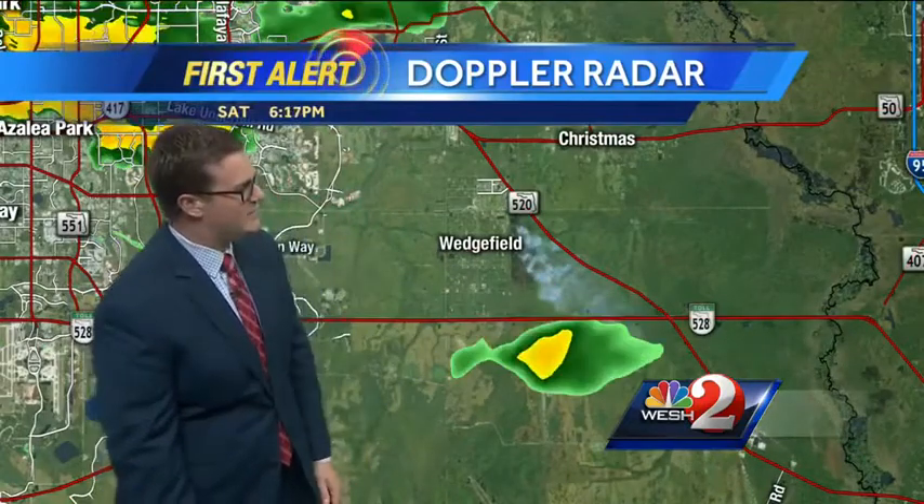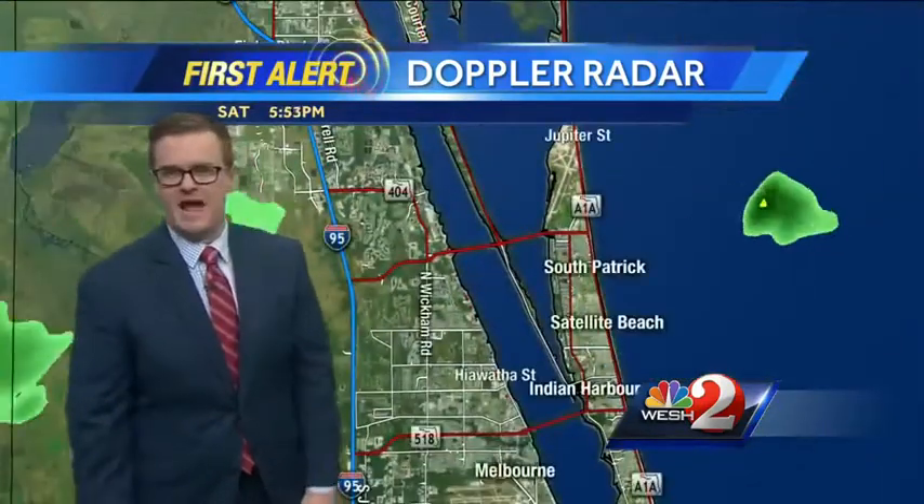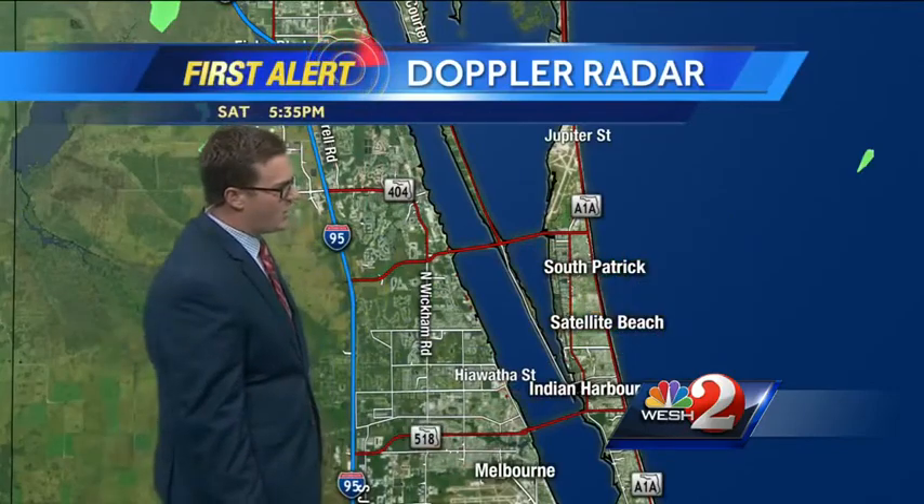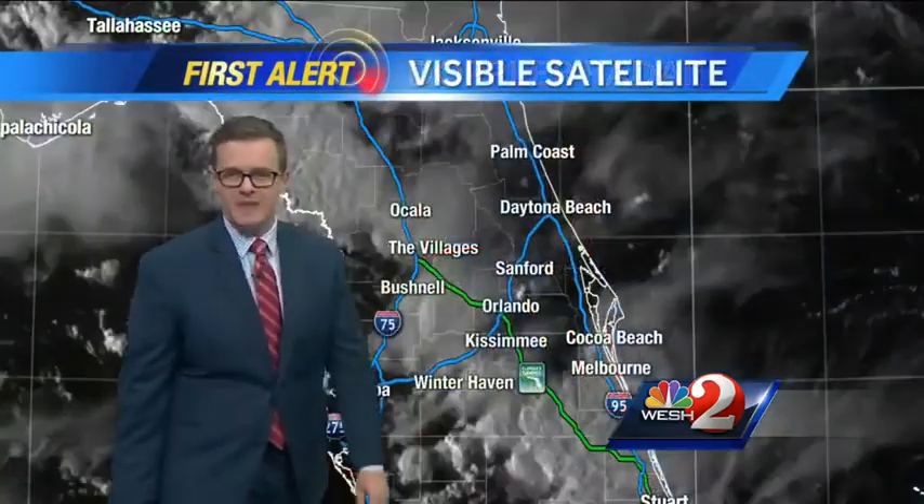We'll keep an eye on that. And then one downpour just to the south of Patrick Air Force Base around Satellite Beach and Indian Harbor Beach, eventually working on over toward the north side of Melbourne.